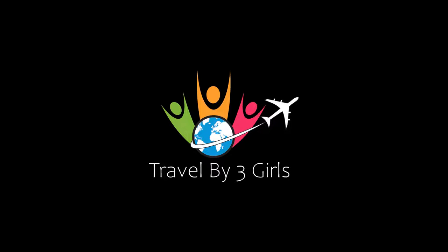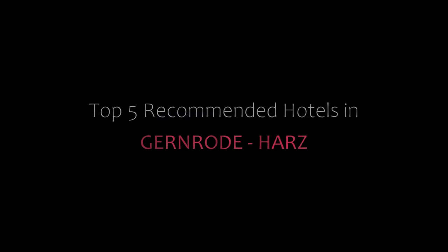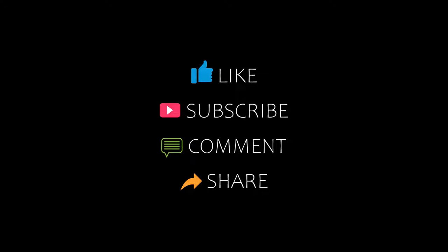Hi friends, welcome back to my channel and now you are watching a new video of Top Recommended Hotels. Please visit my channel and don't forget to like, share and comment. Let's start the video.